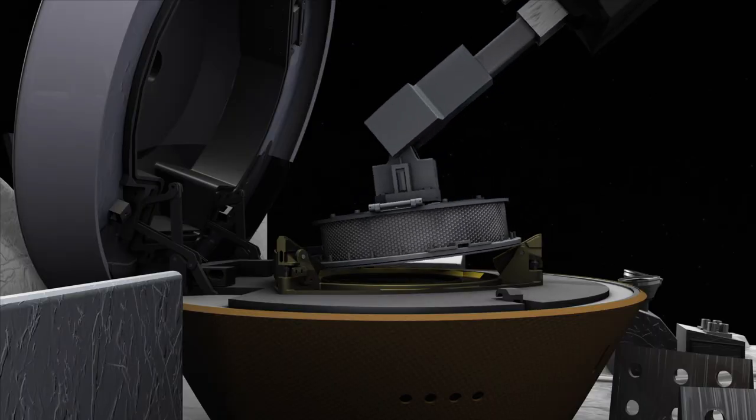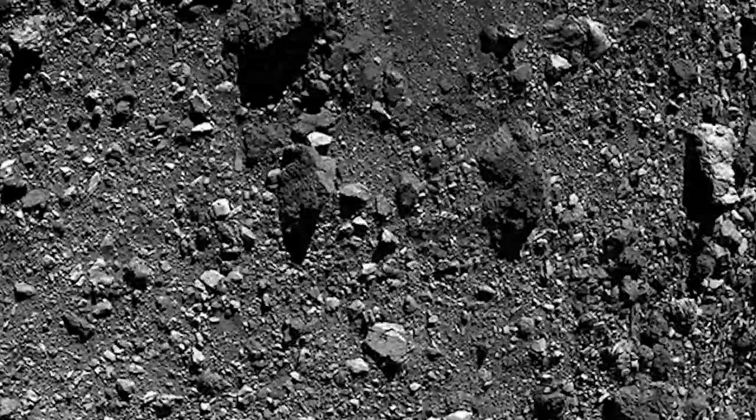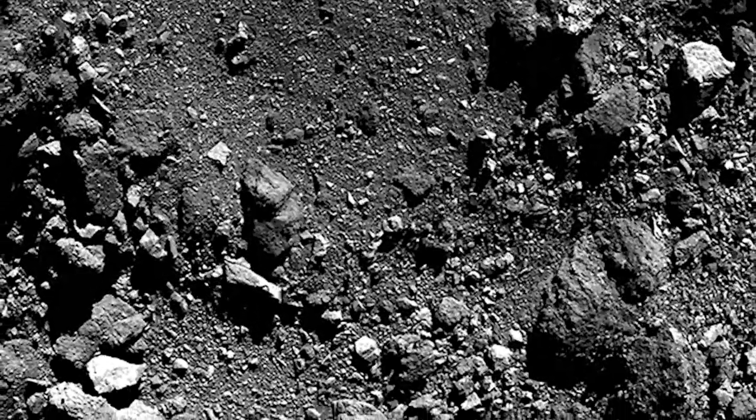We hope to get at least 60 grams of sample, store it, and bring it back down to Earth. But there are several things that could go wrong, and we also have to be prepared that we won't be successful on our first try at Nightingale. We actually have three nitrogen bottles on board the spacecraft, so we can potentially do three TAG attempts if needed.